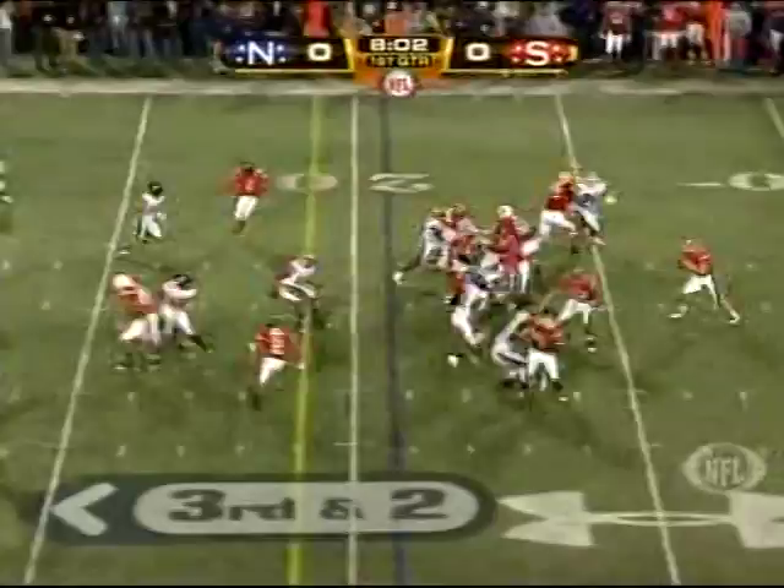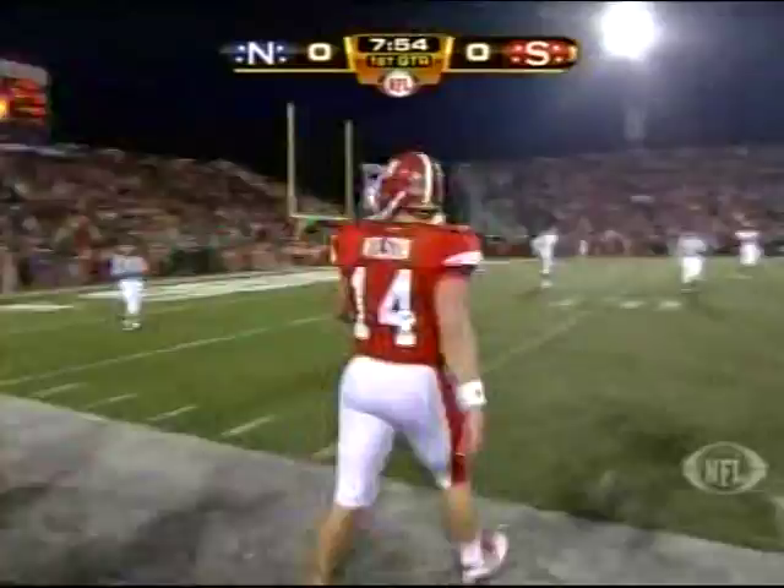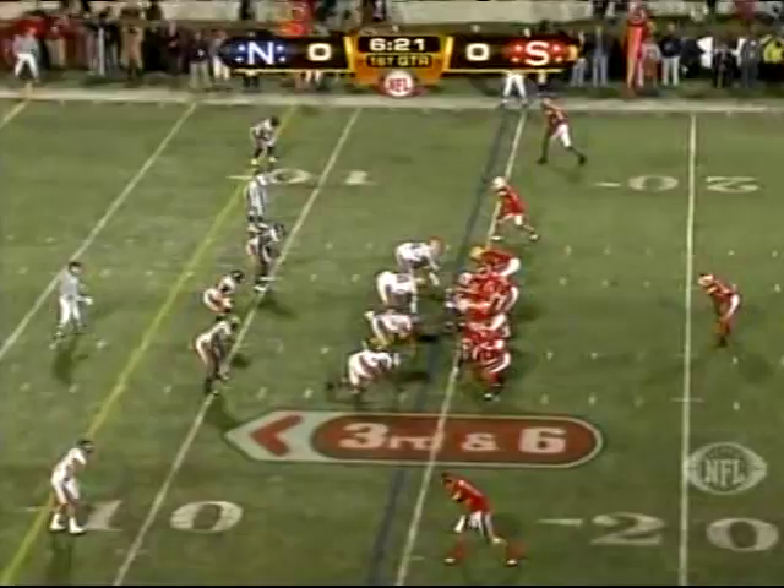Third and two. Wilson, under pressure, avoids the sack. He's going to tuck it down and get near the first down marker. Looks like he got enough. There are a hundred guys sculpted walking in there, and everything's important, especially for the defensive and offensive linemen — their arm length — and we'll talk about that more.